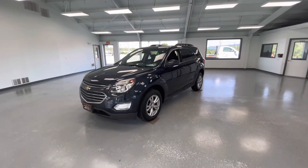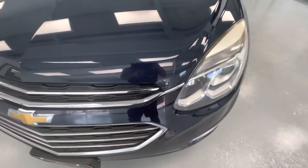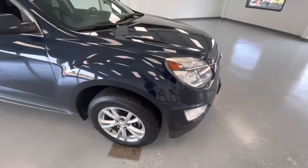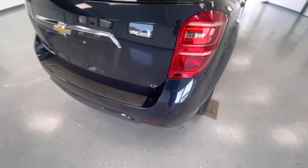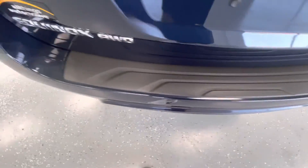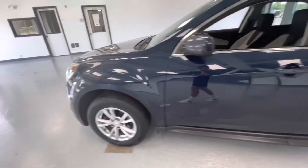For the final portion of this video, we're going to walk around and show you any imperfections you can find. Now, being a 2017, you are going to have your typical stone chips here in the front. Like I say in every other video, the only way to avoid these is to keep it garage kept its entire life. Making our way down the passenger side, not much to see. Along the trunk, not any scratches. And as we make our way down the driver's side, once again, very clean.